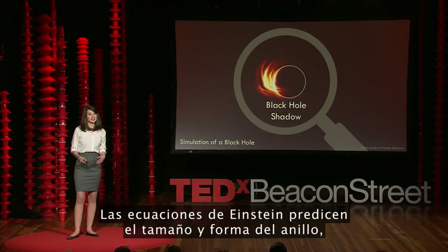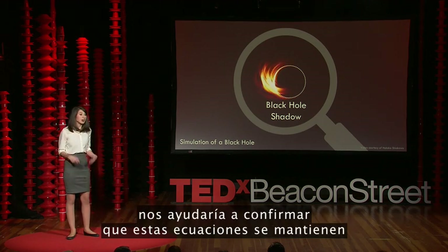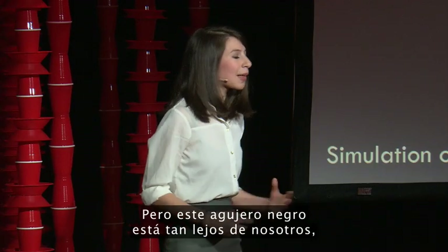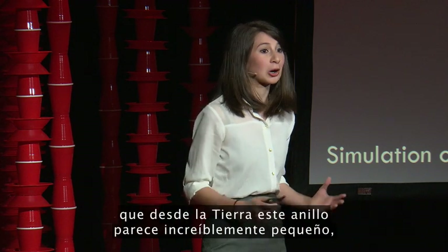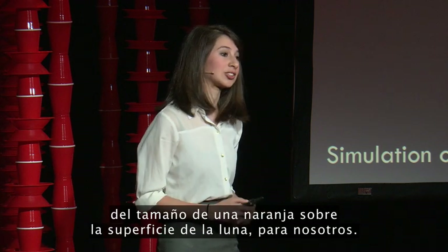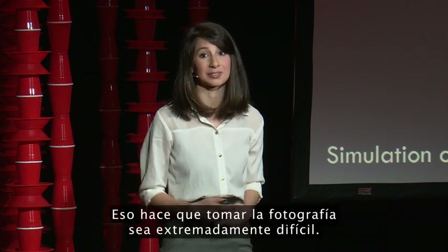Einstein's equations predict the size and shape of this ring, so taking a picture of it wouldn't only be really cool — it would also help verify that these equations hold in the extreme conditions around the black hole. However, this black hole is so far away from us that from Earth, this ring appears incredibly small — the same size to us as an orange on the surface of the moon. That makes taking a picture of it extremely difficult.